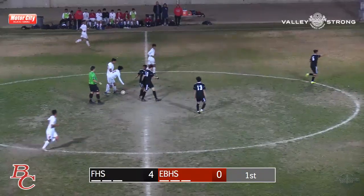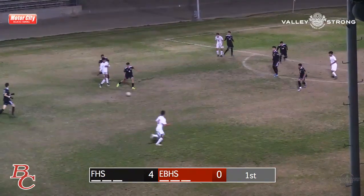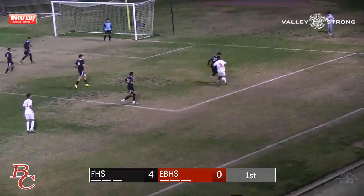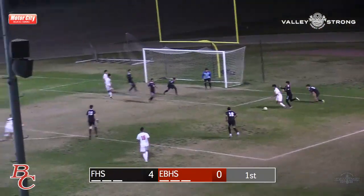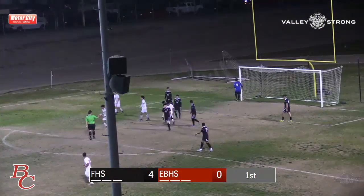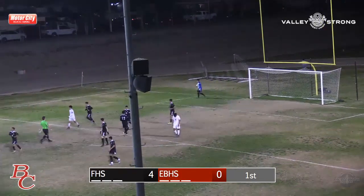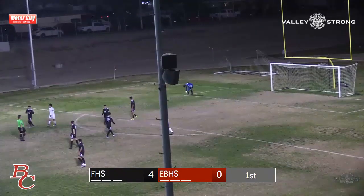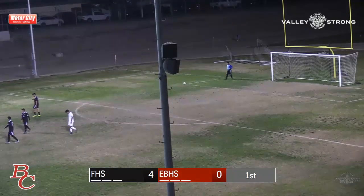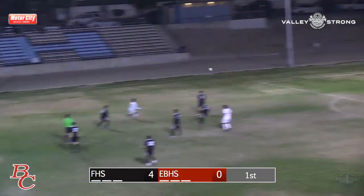East High trying to do their best to get a goal before the end of the first period. Passed into the top of the box — we have a try opportunity. Passed in — oh, and the try is wide and looping left. The best scoring opportunity of the night for East High comes up empty. 3:20 remaining to play, and fans, if you have not watched a soccer game in a while — at the two-minute mark the clock stops and time will be kept on the field.